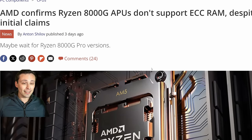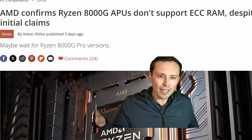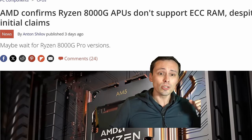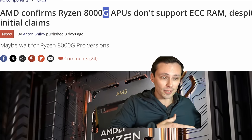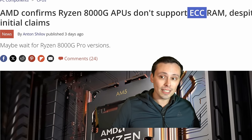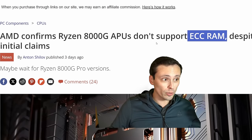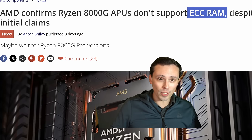Speaking of slightly misleading things from AMD CPUs recently: AMD's 8000G APUs are confusing because the 8000 series isn't actually a new generation of hardware — it's just a new year, so they've updated the number from 7 to 8. Adding integrated graphics requires other cutbacks including reduced cache. When the 8000G APUs were initially listed, they were listed as supporting ECC RAM on AMD's website. However, AMD has now confirmed they do not support ECC RAM. So if that was a factor in your purchasing decision, be aware.